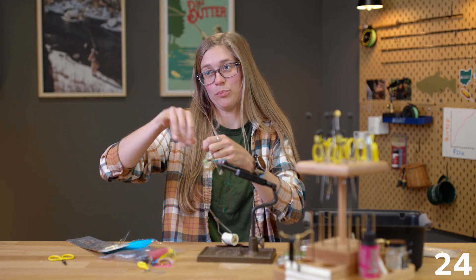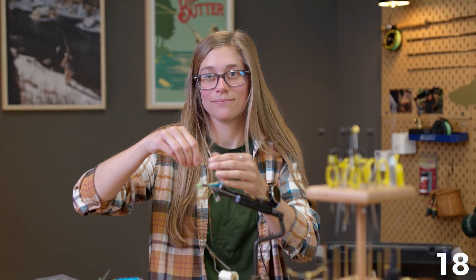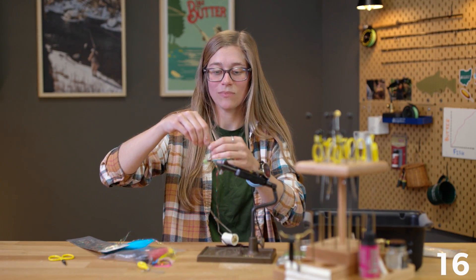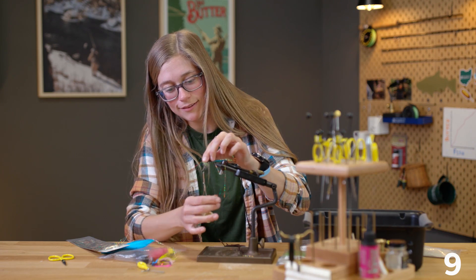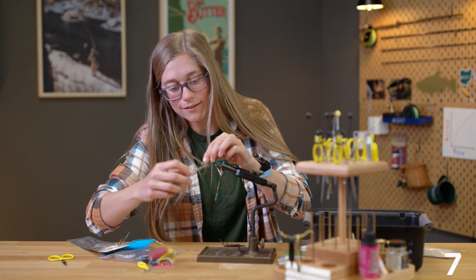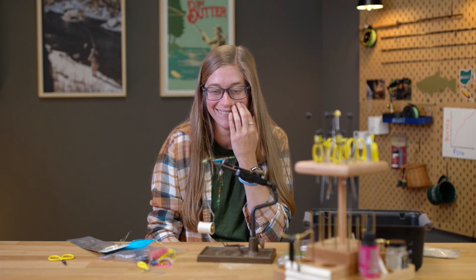If you could rate Ryan's fly on a scale of 1 to 10, what would you rate it? 15 seconds. That's about right. Five, four, three, two, one — time's up, drop it. There we go.